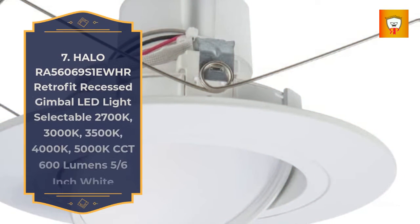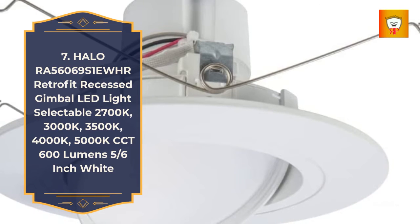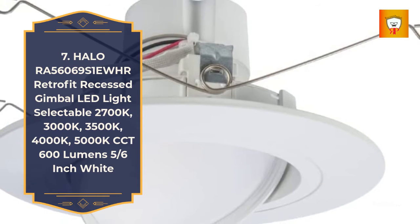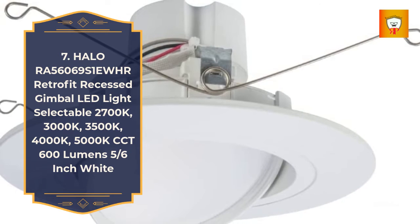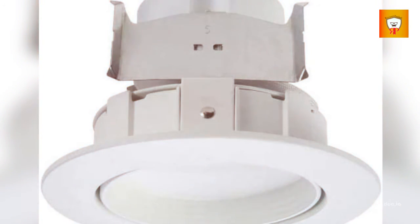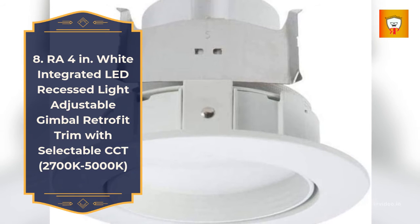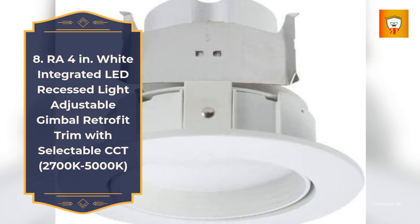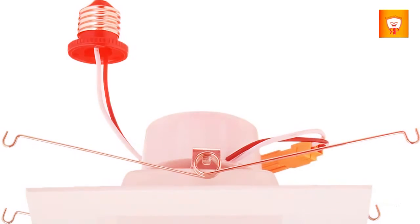Number 7: Halo RA 56069 S1 U A retrofit recessed gimbal LED light, selectable CCT: 2700K, 3000K, 3500K, 4000K, 5000K, 600 lumens, 5/6-inch, white. Number 8: RA 4-inch wide integrated LED recessed light adjustable gimbal retrofit trim with selectable CCT, 2700K to 5000K.